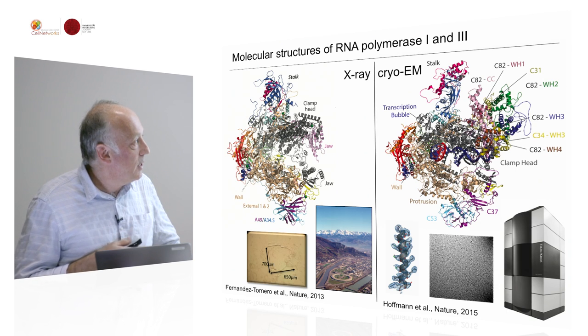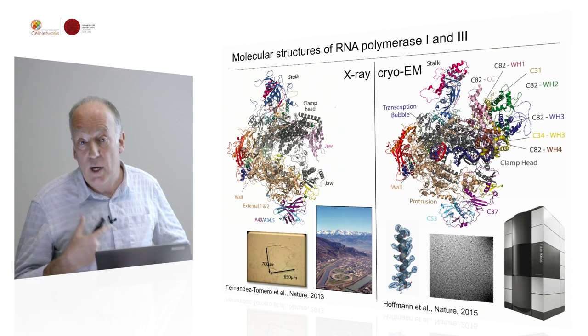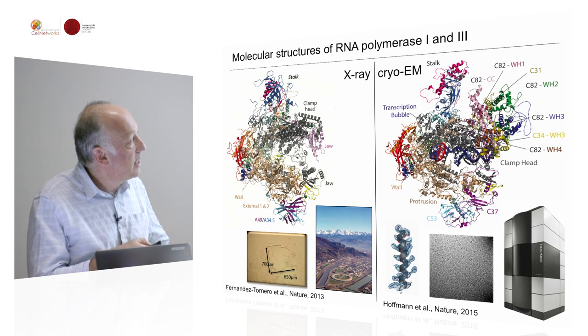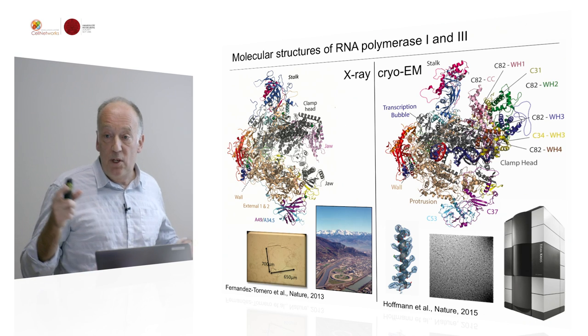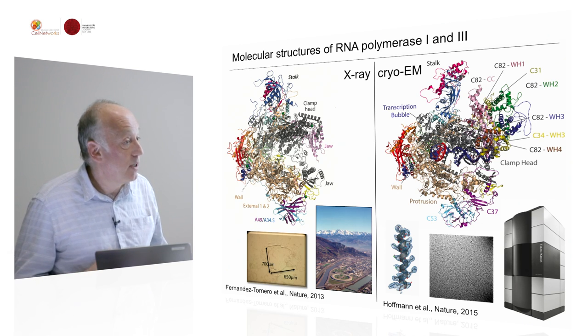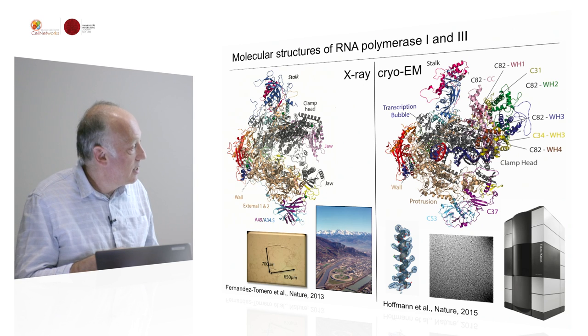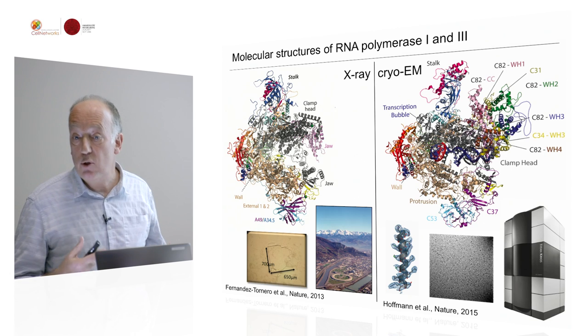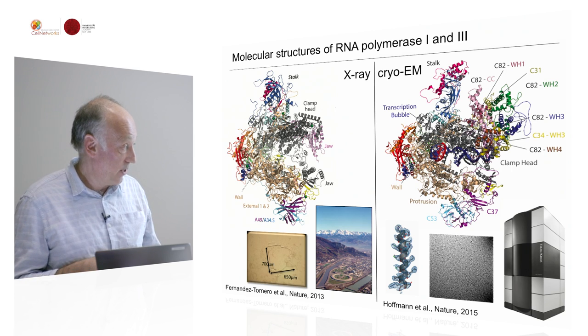This is a project we had pursued for many, many years trying to crystallize RNA polymerase 3. Now having solved it, we understand that there are additional subunits which make this enzyme very flexible, and that was probably one of the reasons we couldn't crystallize it. To illustrate the resolution: you can see an alpha helix with sidechain densities, just as you would see in a crystallographic structure.